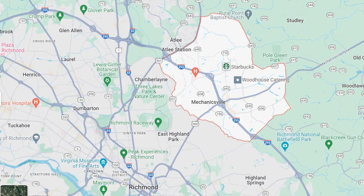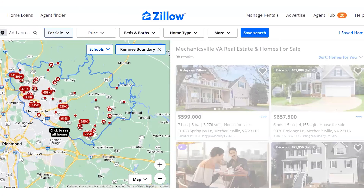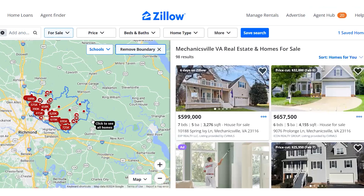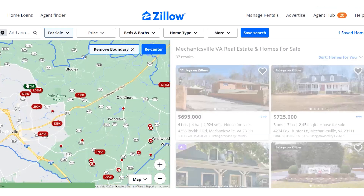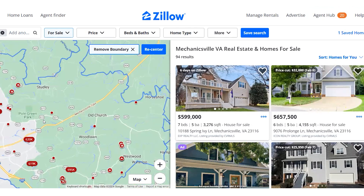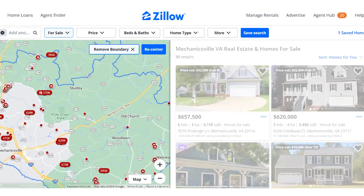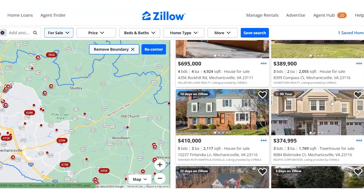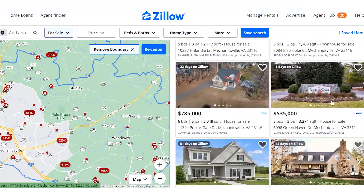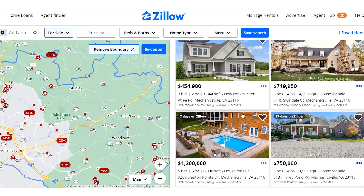Let's hop over to Zillow real quick and take a look at what Mechanicsville looks like. Here's Mechanicsville outlined — you can see where it is in relationship to Richmond. As we zoom in, you'll start seeing different neighborhoods and different home prices, ranging from a million dollars to much lower. You can see the big arteries — Mechanicsville Turnpike (360) and 301 — running through it. There's plenty of new construction available in the Mechanicsville area, and some nice neighborhoods like Pebble Creek.